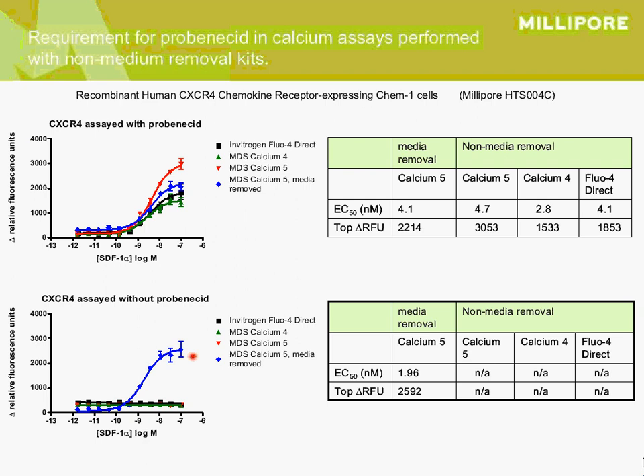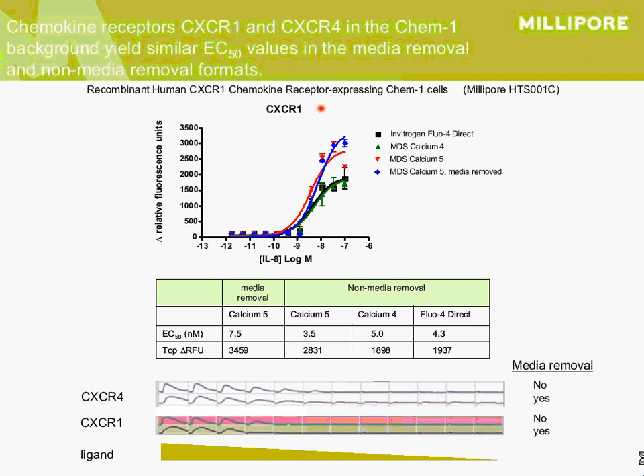All subsequent experiments were done with probenicid. The absence of signal without probenicid in media might have something to do with the cell surface expression of the organic anion transporter that probenicid inhibits. We then took a look at another chemokine receptor, CXCR1, expressed in our Chem1 cells. Again, we found that Calcium 5 had the best signal, and there's really no difference in assaying in media or buffer; EC50 values were pretty comparable across the assays.